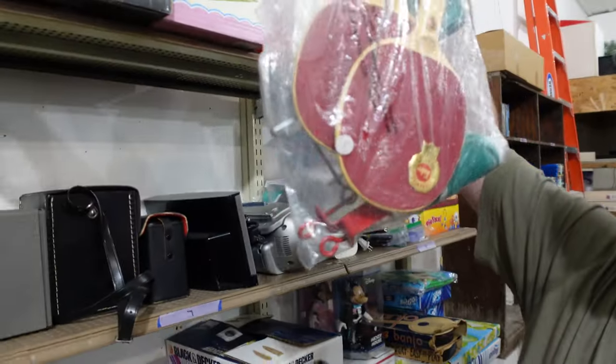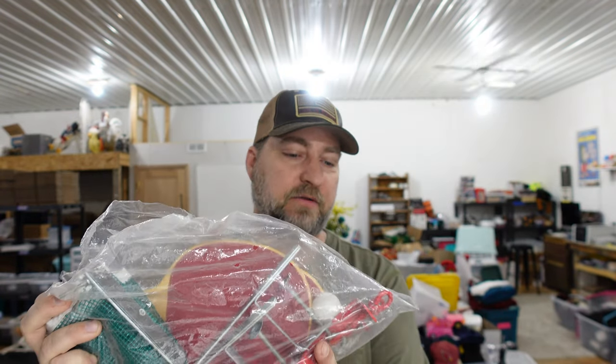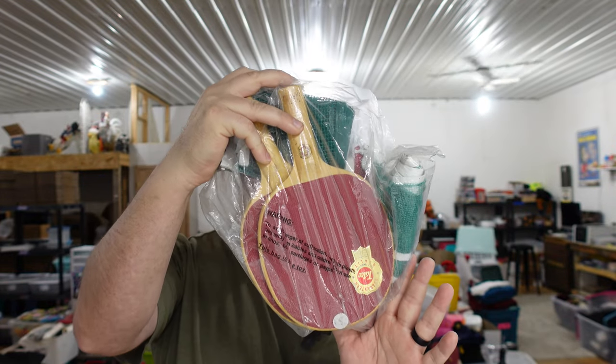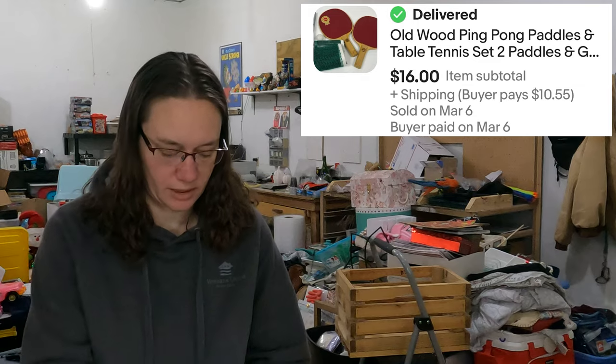I had it listed as table tennis but we have a ping pong set by Tatco — two paddles, two nets, and a ball. We got this forever ago at a garage sale. The paddles are vintage, which is probably what sold it. We paid $5 and it sold for $16, though we had it on a 40% off sale just to get rid of it and clear space. Anything over about 150 days old we put on 40% off this past weekend.